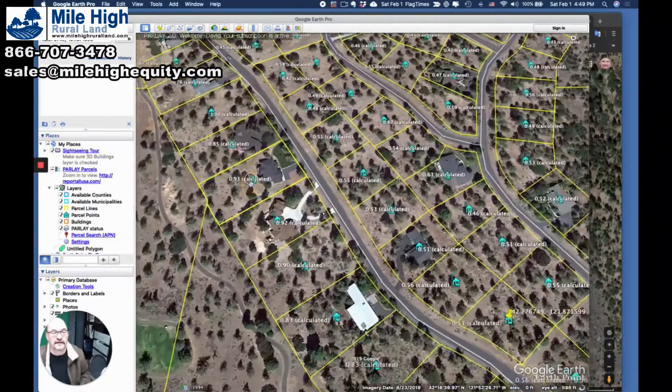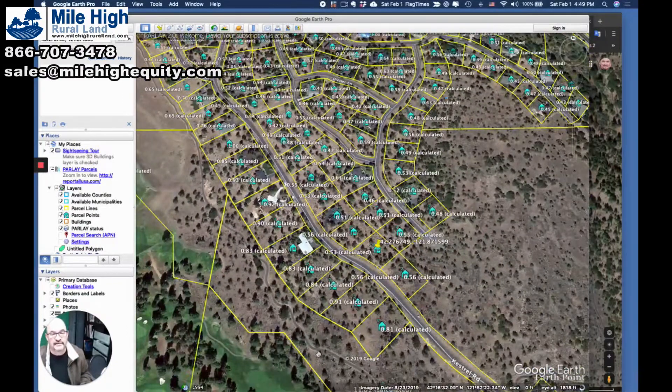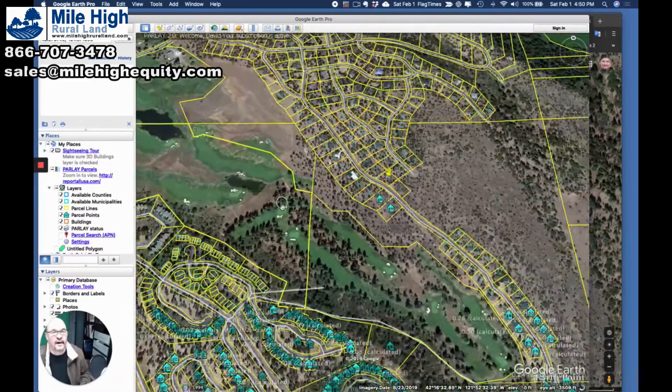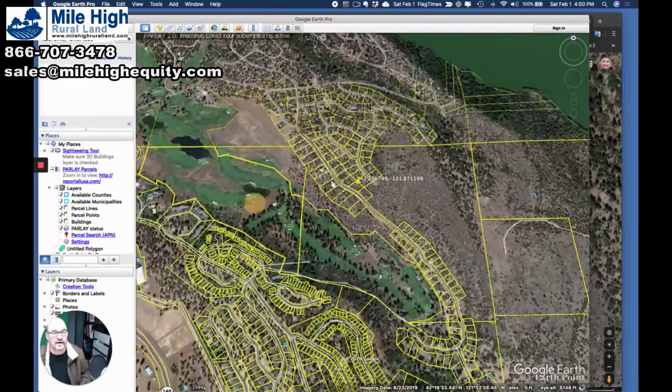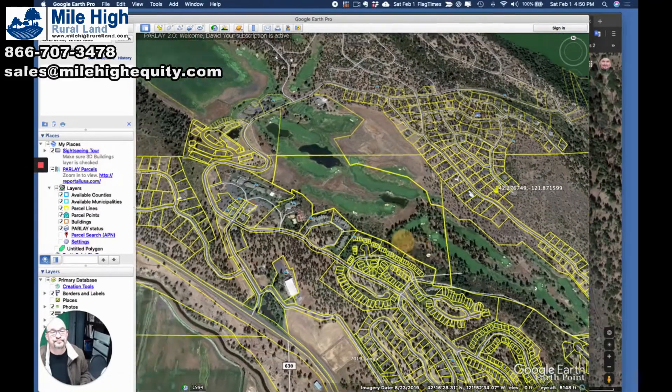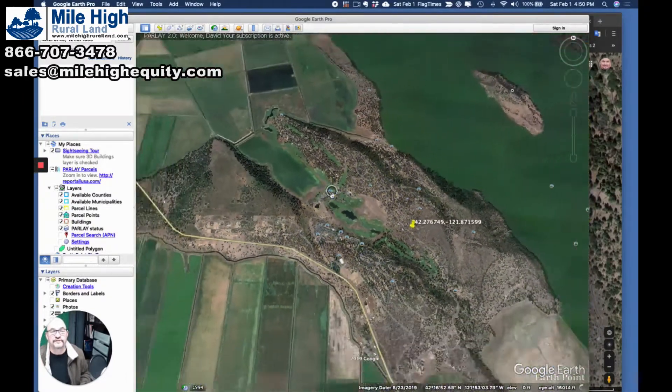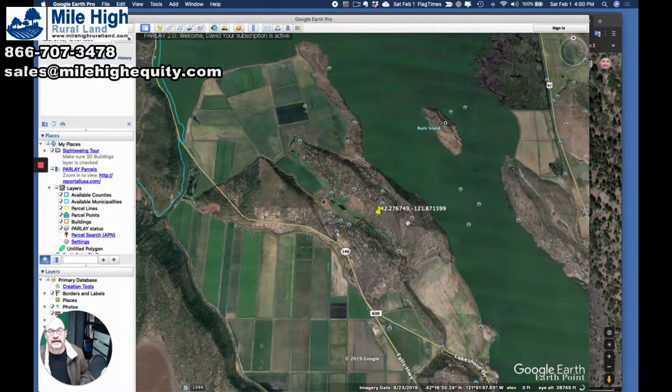It's sporadically built up — these are vacation homes. You've got a nice walking and bike path along here along the golf course. You go right to the course. You can join the country club. This is an Arnold Palmer course, and of course you're very close to the lake here as well.